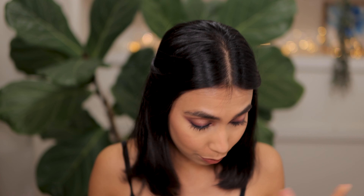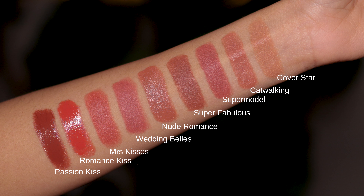Hey guys, welcome to my channel. Today I'm swatching the Super Nudes collection. I have four lipsticks from the Super Nudes, and I also want to show you the previous release — she did shades Nude Romance, First Dance, Mrs Kisses, and Wedding Bells — so I'll show you those shades as well in case you haven't seen them on my channel before.